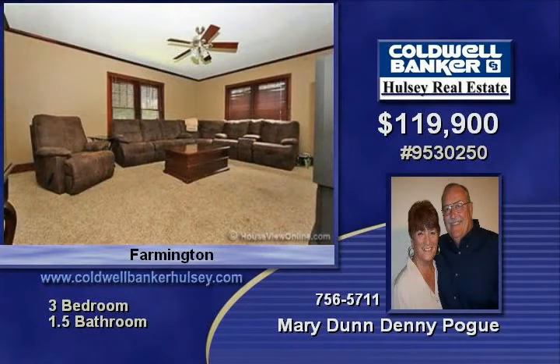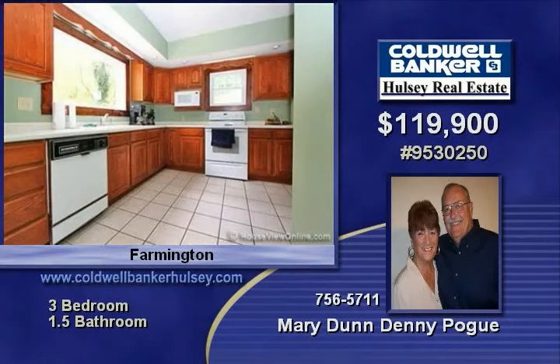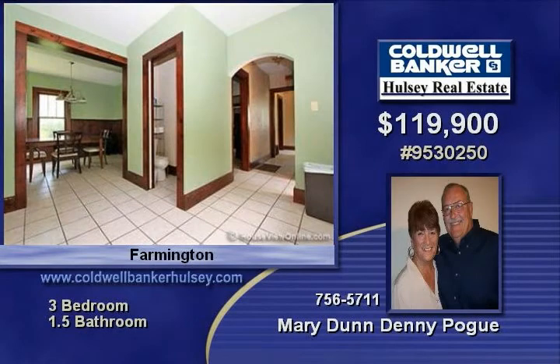There is a nice side patio, private yard, two car carport, a 12 by 24 workshop, and shed. All of this is situated in a wonderful Farmington neighborhood, close to everything.